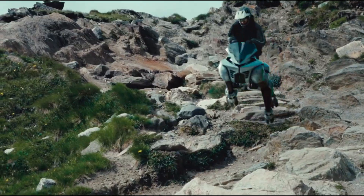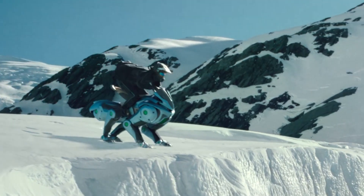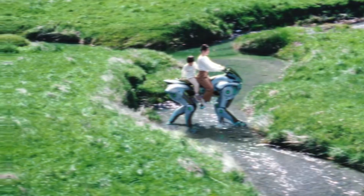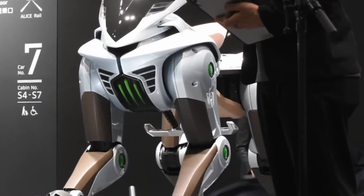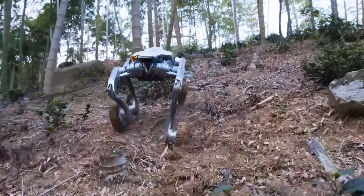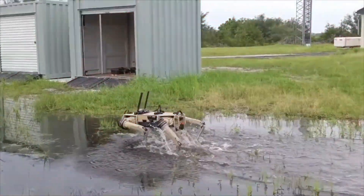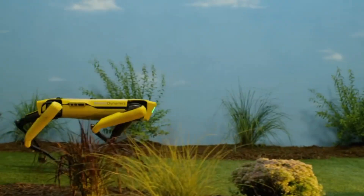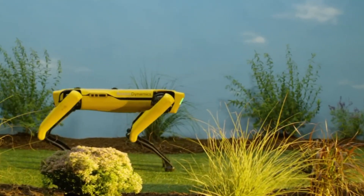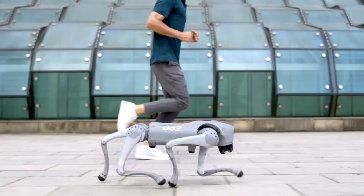So, you've seen Corleo, right? That robotic beast from Kawasaki that walks like a horse but looks like something a sci-fi movie would be too scared to predict. Yeah, that thing blew up online for a reason. But here's the twist — it's not the only four-legged freak of nature out there. Today, I'm taking you on a ride into the world of six walking machines that don't just stroll. They climb, jump, and move like animals. Real ones. You're not ready for this.